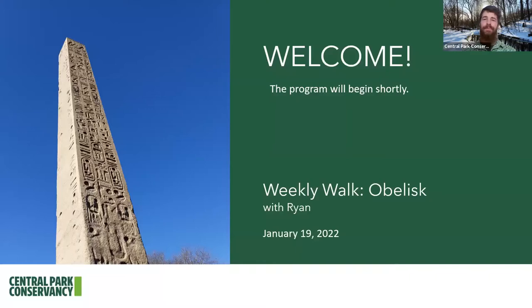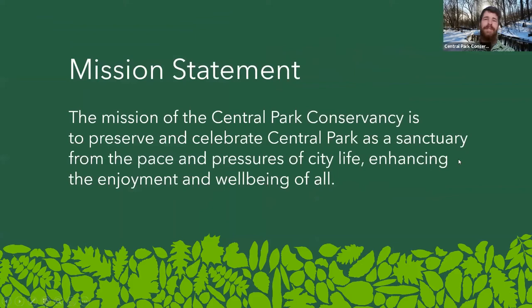As we jump into our program, you're probably familiar with us here at the Central Park Conservancy if you've joined us on past weekly walks, but if this is your first walk, welcome. We're the non-profit organization that cares for Central Park, helping to preserve all the beautiful statues, monuments, landscapes, and history, as well as helping to raise 75% of the park's roughly $70 million annual operating budget. Our mission is to preserve and celebrate Central Park as a sanctuary from the pace and pressures of city life, enhancing the enjoyment and well-being of all.